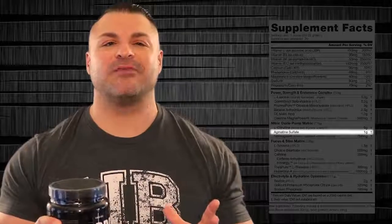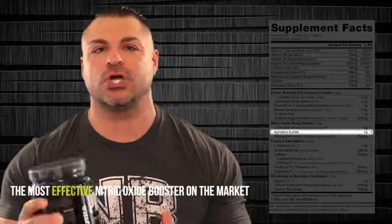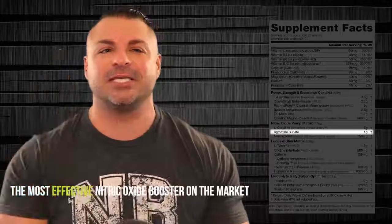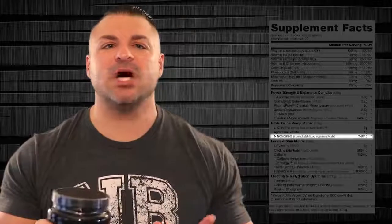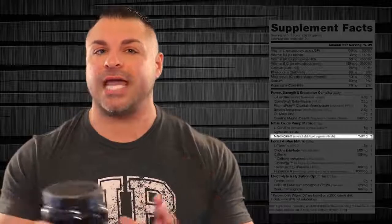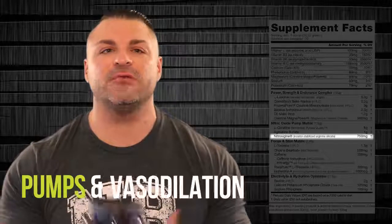There's also agmatine sulfate, 1 gram. Agmatine is my number one choice — the number one nitric oxide booster on the market. Arginine converts to agmatine, so why not just take agmatine directly? Agmatine relaxes your blood vessels and gets that flood of blood into your working muscles while you're working out. On top of that, we have Nitrosigen, 750 milligrams — an inositol-stabilized arginine silicate. It's new, it works. It's a bond of bioavailable arginine and silicon, used to boost nitric oxide and silicon levels in your system, giving you a pump and vasodilation.